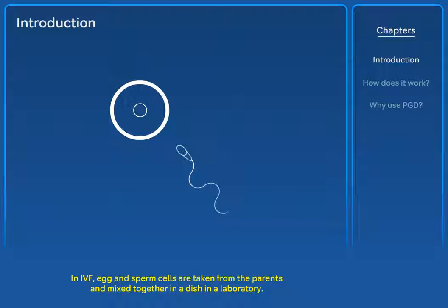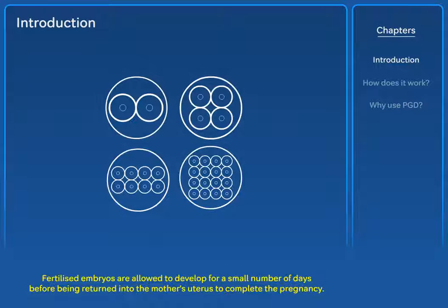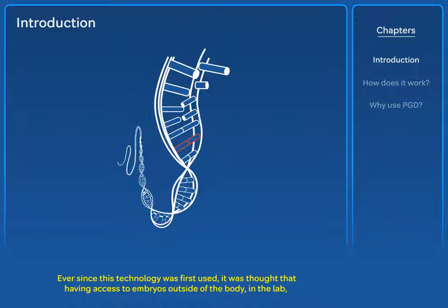In IVF, egg and sperm cells are taken from the parents and mixed together in a dish in a laboratory. Fertilised embryos are allowed to develop for a small number of days before being returned into the mother's uterus to complete the pregnancy. Ever since this technology was first used, it was thought that having access to embryos outside of the body in the lab provided a perfect opportunity for genetic testing, to see if the embryos contained genetic mutations which could cause disease.